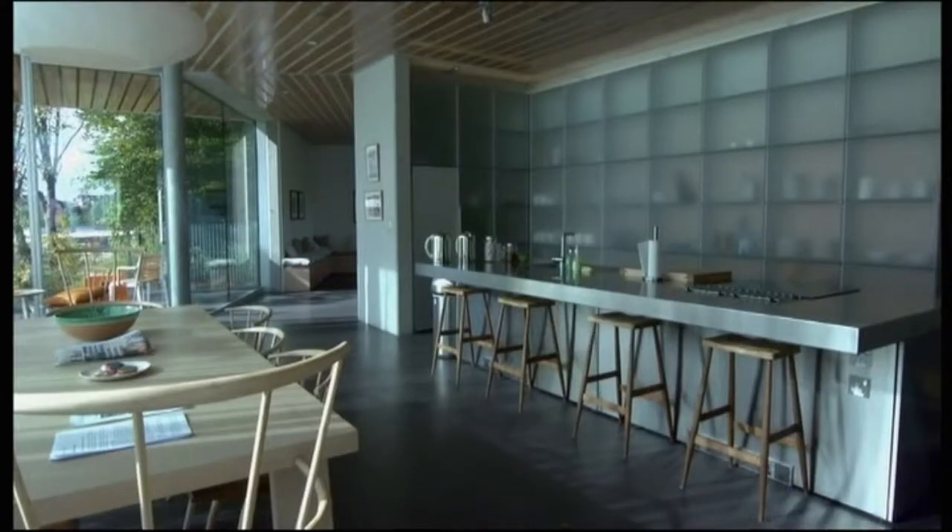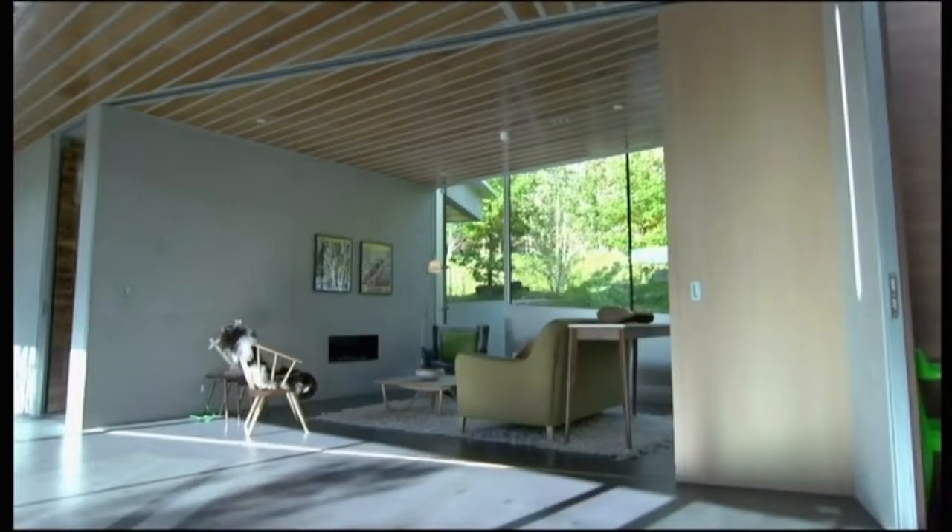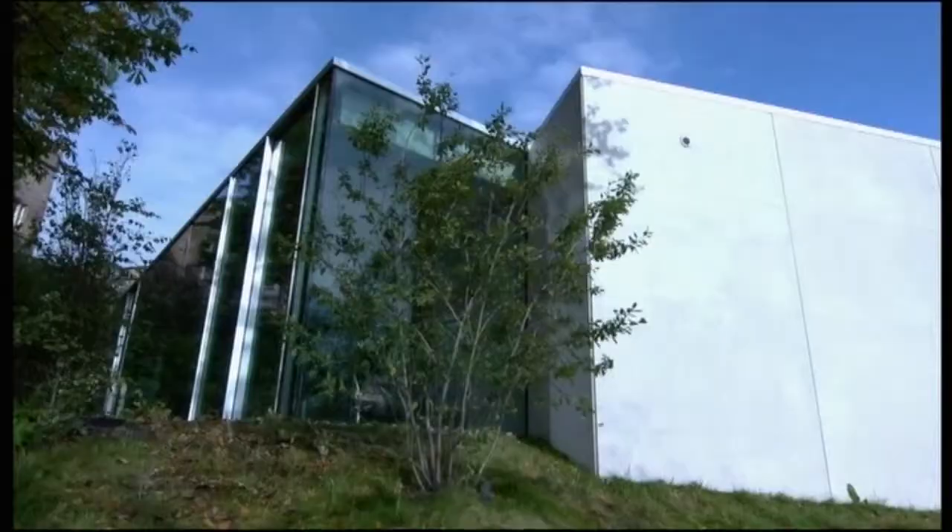The first is the Maggie's Cancer Care Centre in Glasgow — a ring of interlocking rectangular spaces set in the grounds of Gartnavel Hospital.